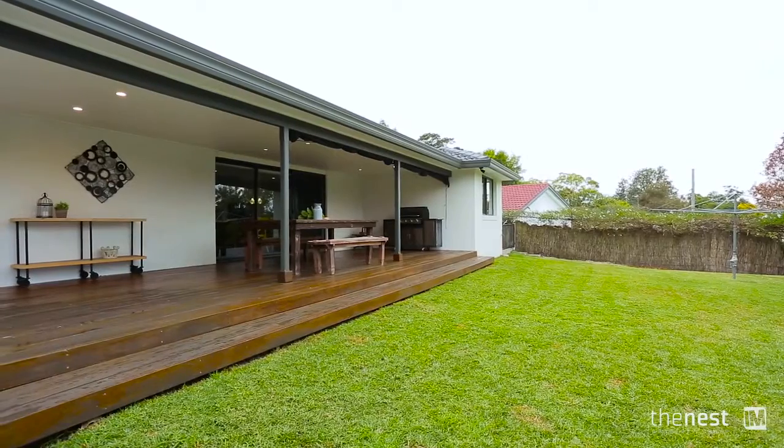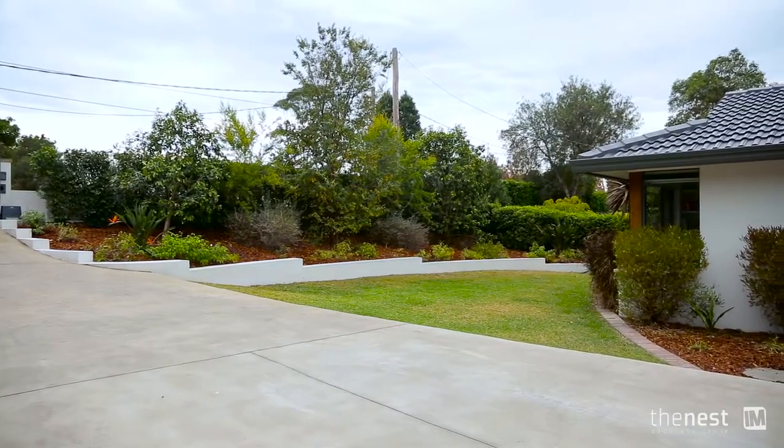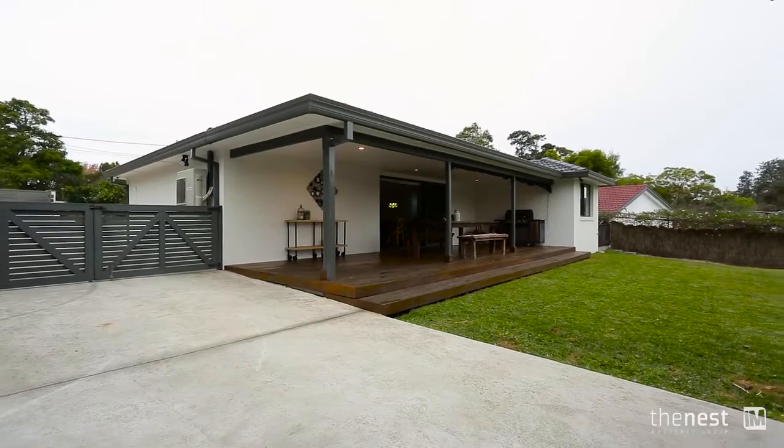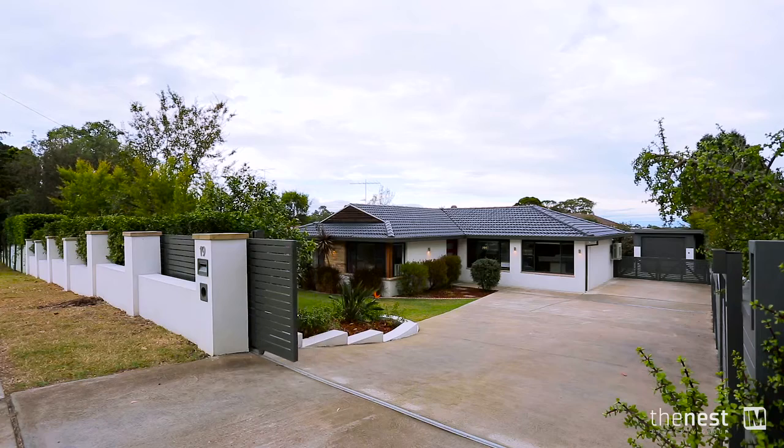At the rear of the home is a large timber deck, a perfect setting for that weekend barbecue with family and friends. There are beautiful low maintenance gardens around the property and the large lawn areas ensure the kids have lots of space to play outdoors. There is secure fencing around the property and entry is through electric front gates.